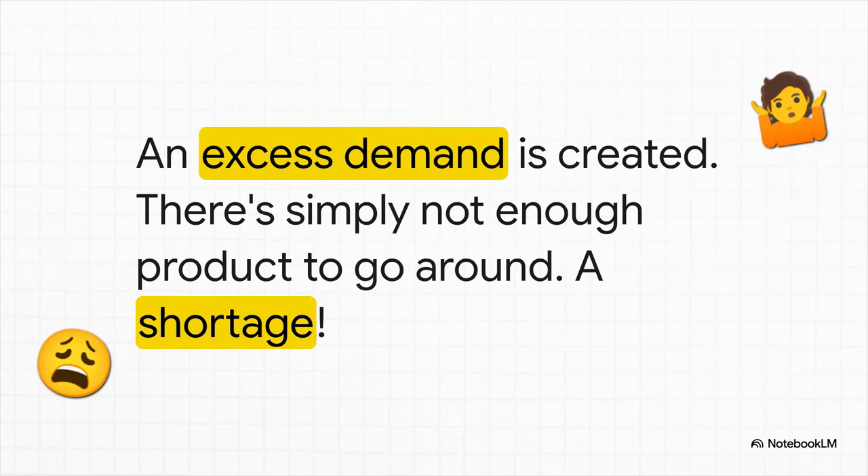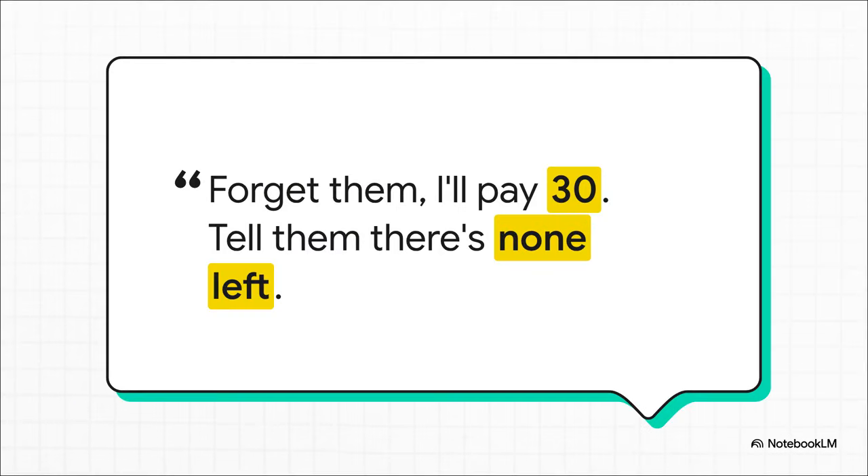There's a giant gap between what people want and what's actually available on the shelves. In simple terms, you get a shortage. And this is where human nature takes over. When something is scarce, someone somewhere will try to jump the line. You can picture them whispering to the seller: "Forget the legal price — I'll pay you 30 shekels cash, just tell everyone else it's sold out." And just like that, a black market is born, where the product is now being sold illegally for three times the original market price.